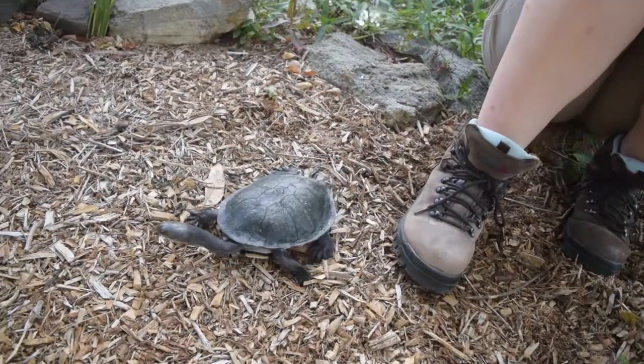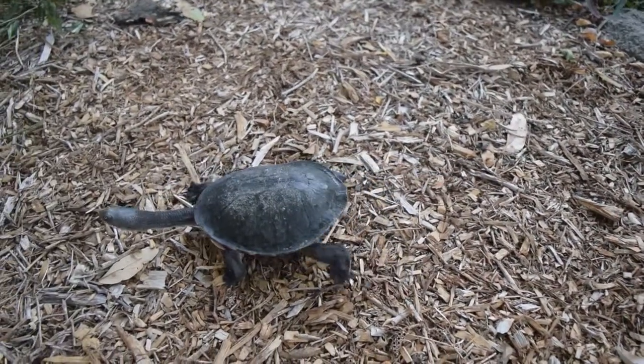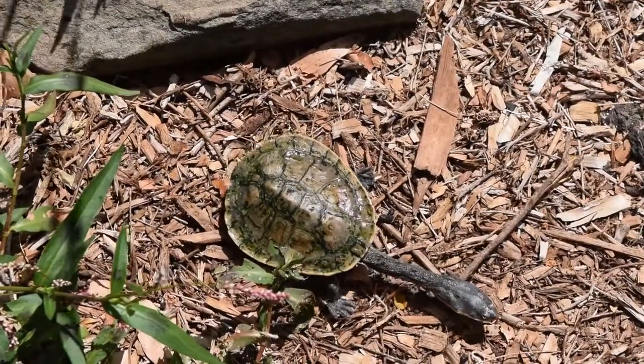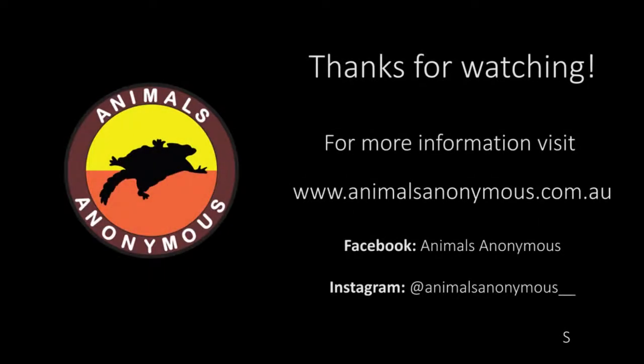Well thanks very much for joining me guys and I hope you enjoyed meeting some of the turtles that call South Australia home. If you would like to see more from us, please check out our YouTube channel, Facebook page and Instagram — and we will see you next time!